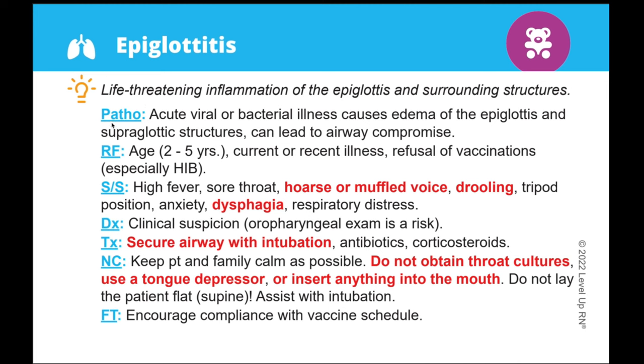Under that, we provide a brief pathophysiology. And then you can find risk factors, signs and symptoms, diagnostic tests, as well as labs when applicable. Then under that, we have treatment, nursing care, and family teaching.